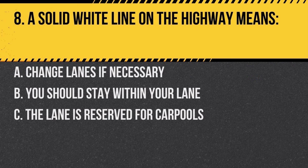Question 8. A solid white line on the highway means: a. change lanes if necessary, b. you should stay within your lane, c. the lane is reserved for carpools. Answer: b. you should stay within your lane. Crossing a solid white line is discouraged.